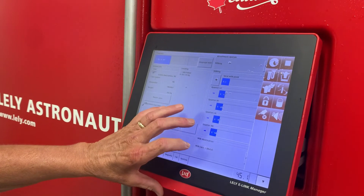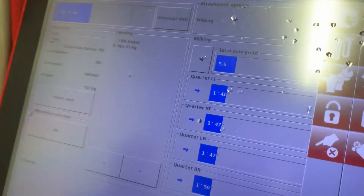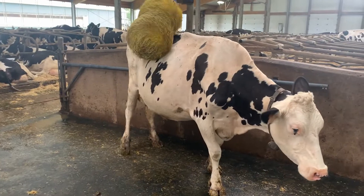Every morning and evening we check the computer to see who hasn't gone in on their own, and we'll fetch those cows morning and evening so they don't go too long without being milked. They eat when they want, drink when they want, get milked when they want, sleep when they want, and they also go to the salon over in the middle. So they're pretty happy cows.